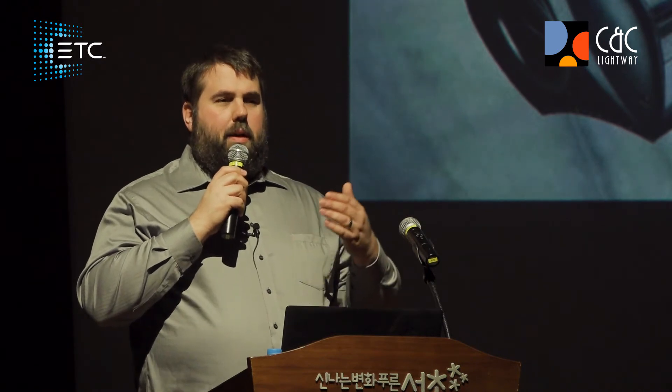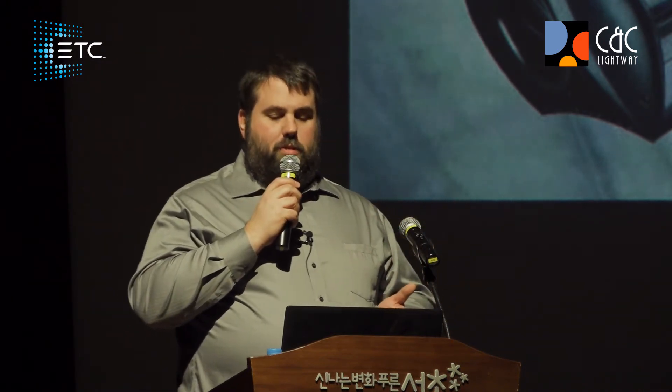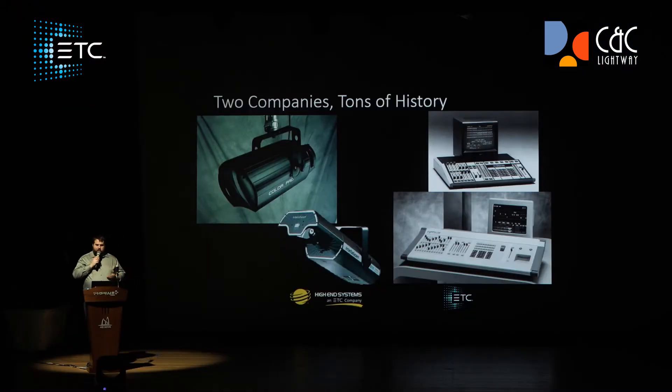They wanted to be a full manufacturer, so they continued to make products — lights and consoles. In 1999 they made the Whole Hog console, which was incredibly popular, and that turned into the Whole Hog 2, which was even more successful. They continued to develop lights like the X-Spot and other moving lights beyond that, and now we have the Hog 4.